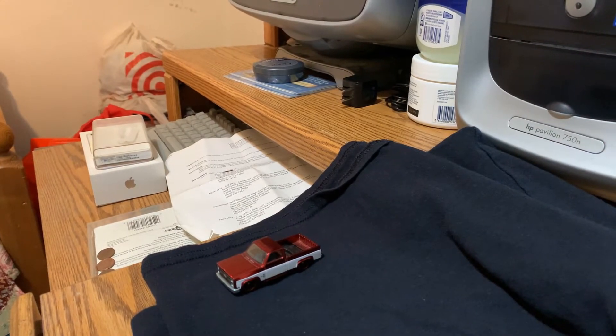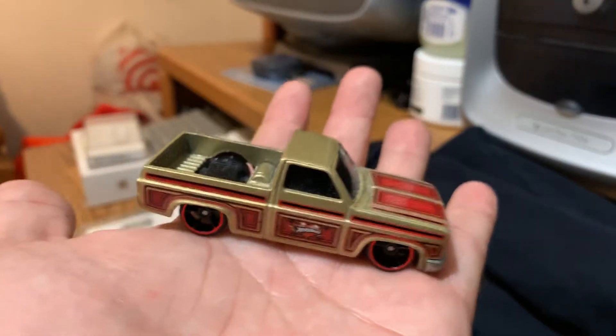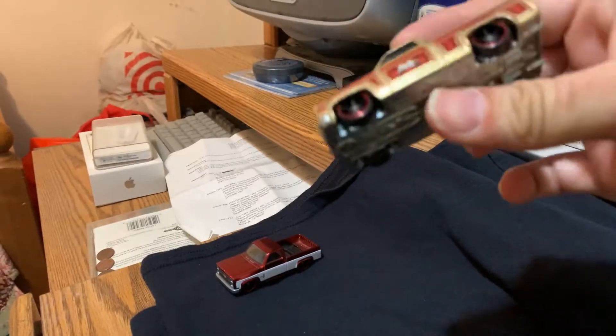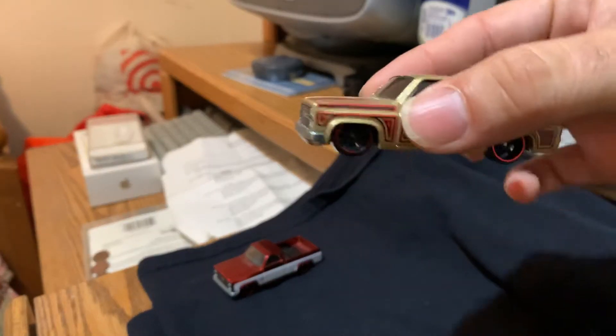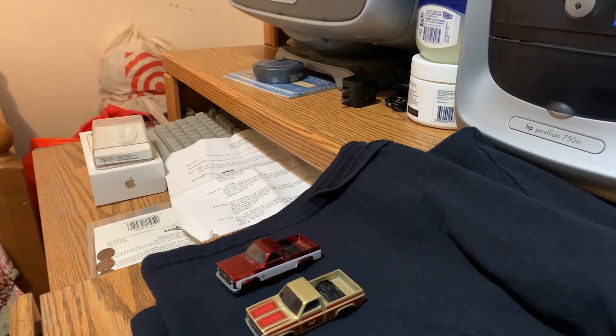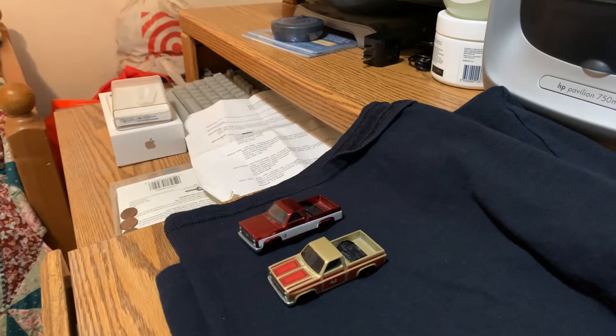Going through the timeline — this was a Walmart exclusive Valentine's Day edition, metal base, metal body, but with plastic wheels. Still cool though — it's like a little Walmart Valentine's Day set.